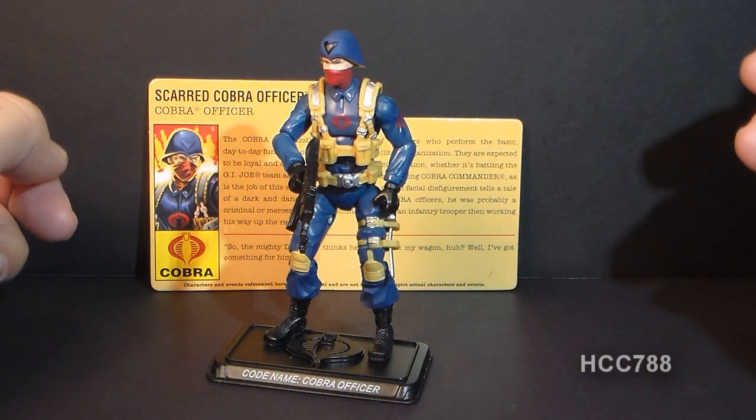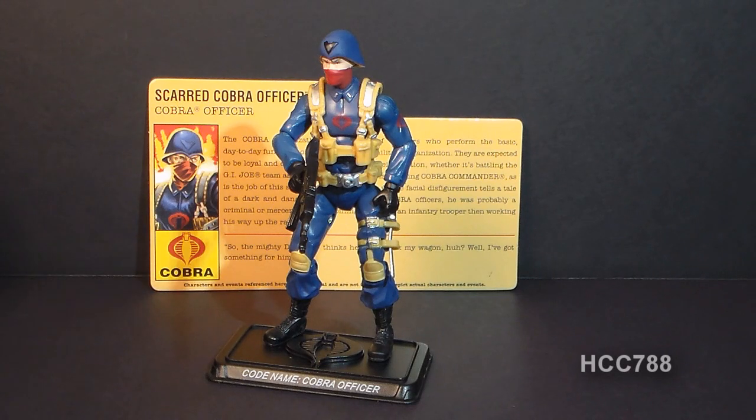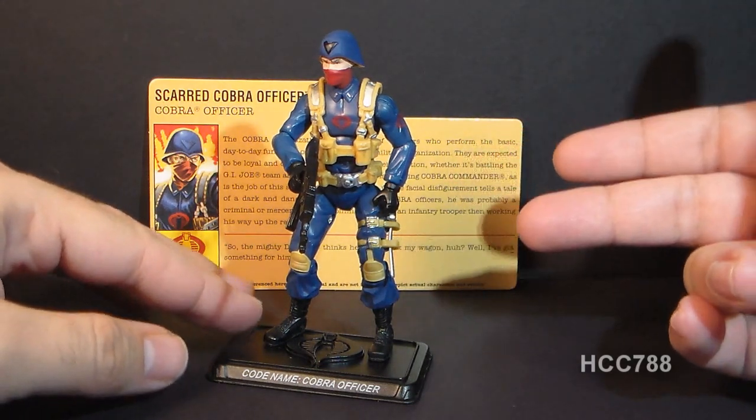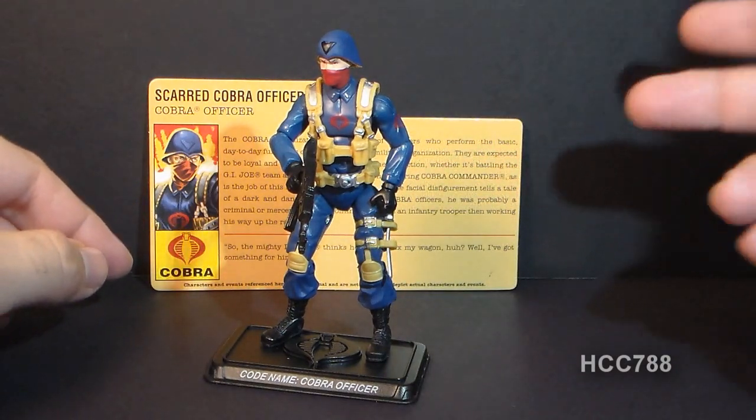Hello everybody, Hoodie Cobra Commander 788 here, and this is a very different quick shot. Normally, I only look at vintage G.I. Joe action figures, and this is a modern era figure from 2008. This is the 2008 Scarred Cobra Officer.